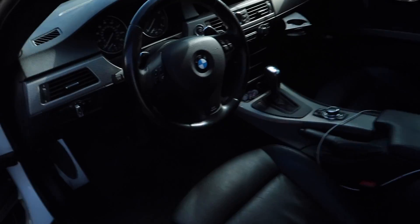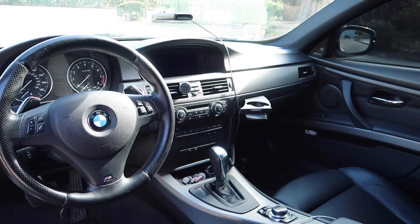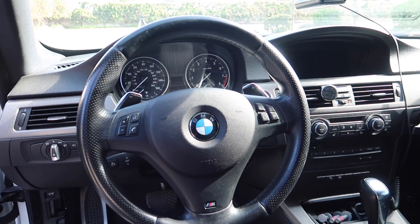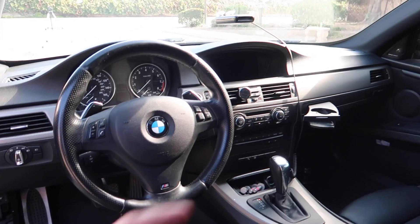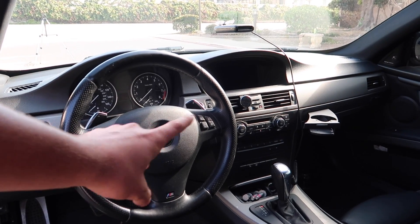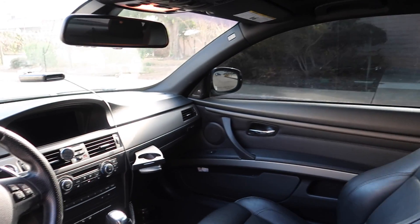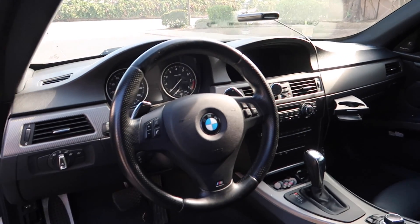Another thing that's insane on these 335i's — you can get them so cheap now — is the interiors. Check this out. This interior still looks brand new today. I see 2019 cars that still don't look this good inside. I've got iDrive, all my instruments, brand new paddle shifters. The feeling feels brand new. These great sports seats come with the M Performance package. The quality you get for the price you pay for these cars is insane.